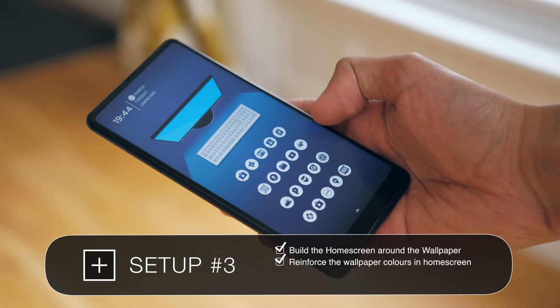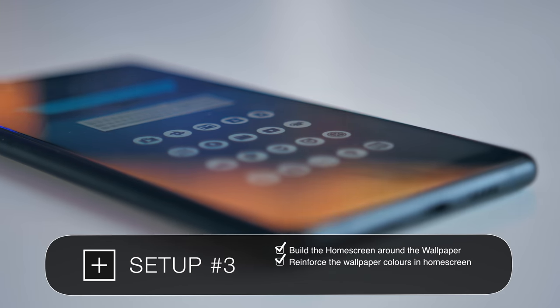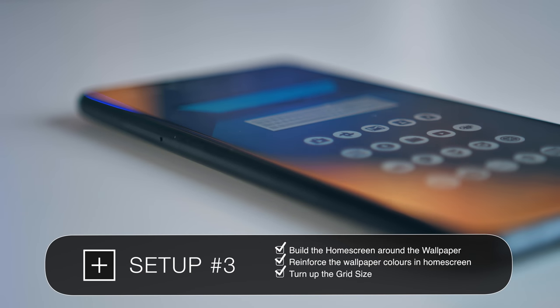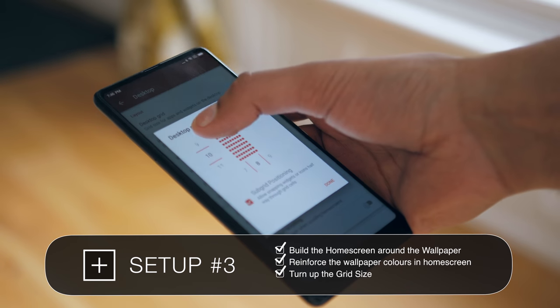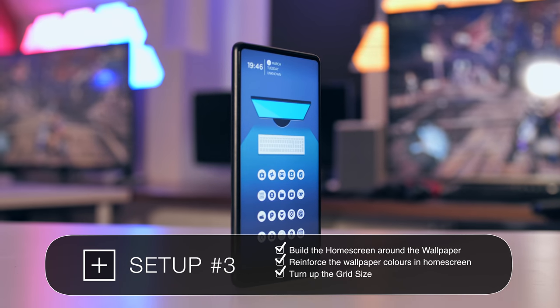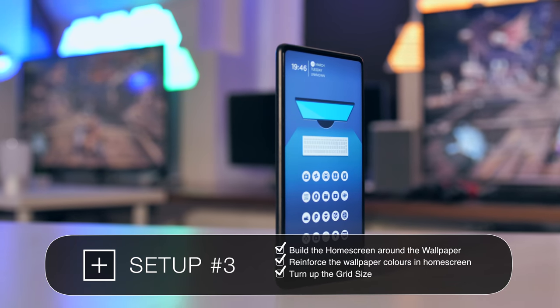You'll notice how tightly packed the icons are, and that's by changing the grid size. I'd recommend turning this way up — that gives you much more flexibility with how precisely you can place your icons. That is exactly what has allowed us to fit these icons so that they're in line with the keyboard on the wallpaper.